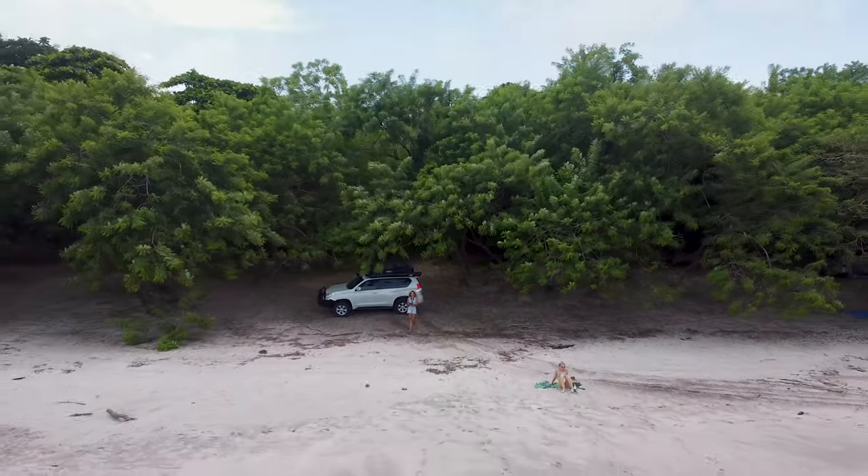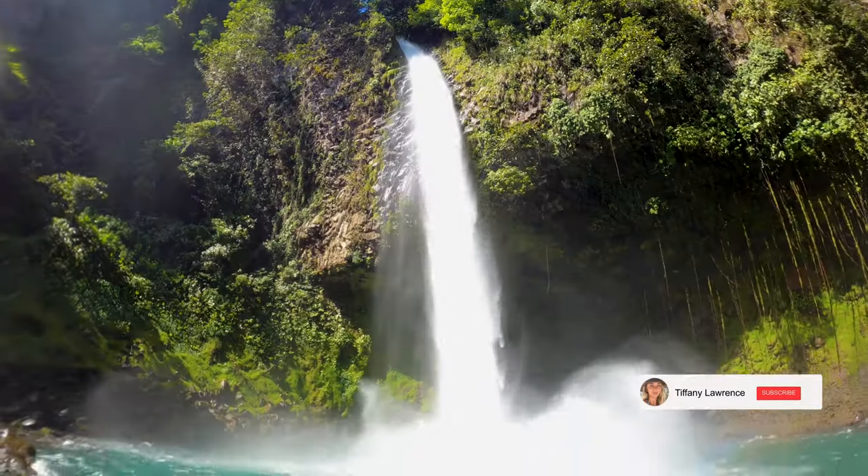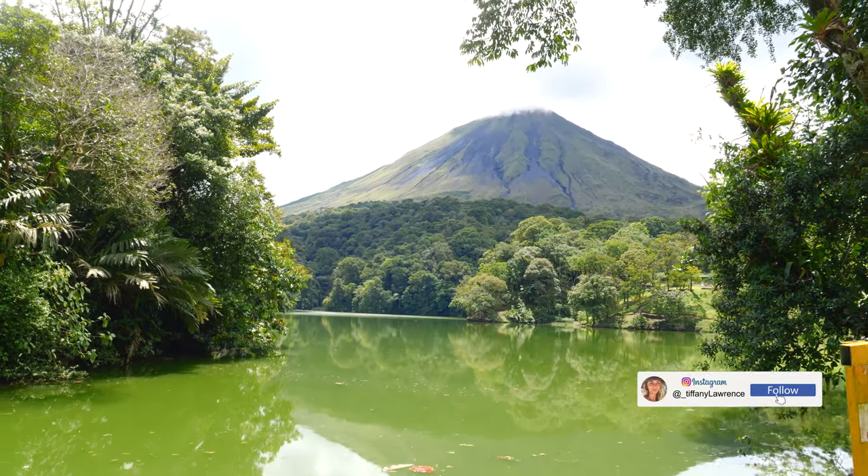Before we jump into part 2 of our Costa Rica adventure, here's a quick look at what happened in part 1. Don't forget to hit that subscribe button and leave a comment down below — tell me where your adventures are taking you this year.